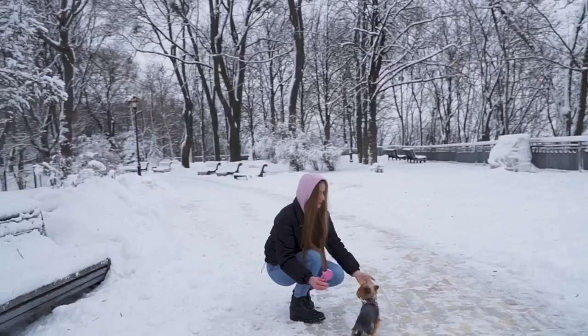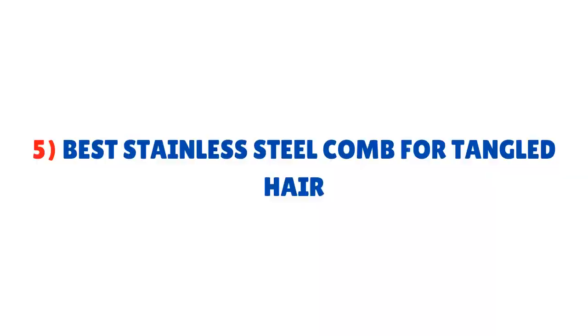Cons of this comb: you need to be careful when using it, as the rakes have a sharpened edge which can injure your Yorkie.